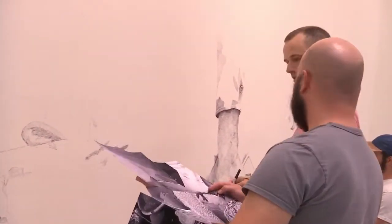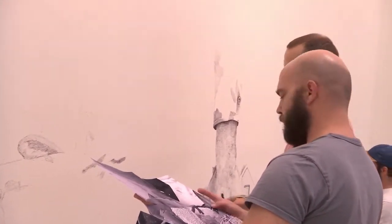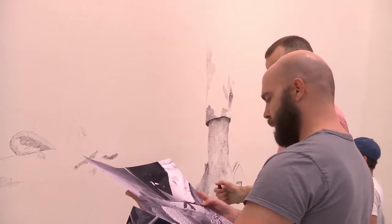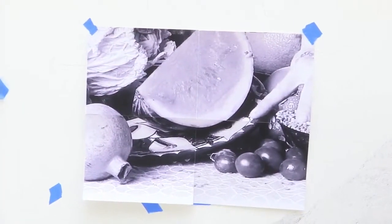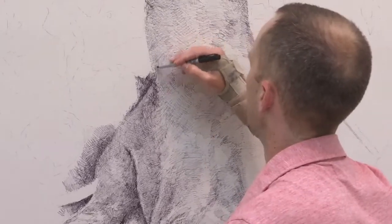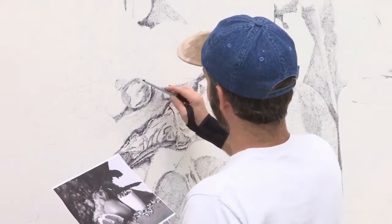Artist and professor Ethan Murrow has undertaken a huge project for MoCA. He and local artists are creating art in the museum's atrium, using Sharpie pens — Sharpie because they have a level of permanence to them. In the three to four months that the drawing is up, there'll be a rich black and rich grays that they can develop with the Sharpie.